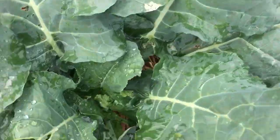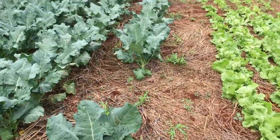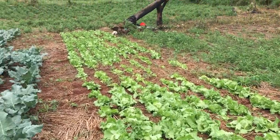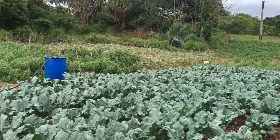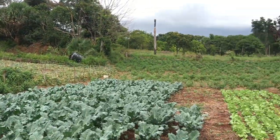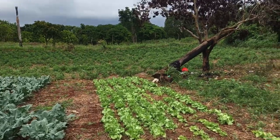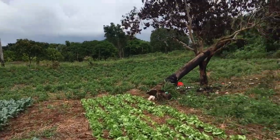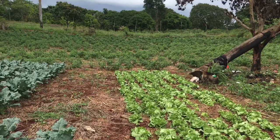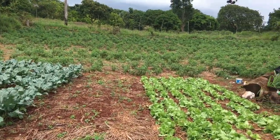The broccoli will soon start forming heads as well, so that is what is going on on the farm. Please go ahead and subscribe to my channel, like this video, share, and leave a comment. Thanks so much for watching — see you in the next one, bye!